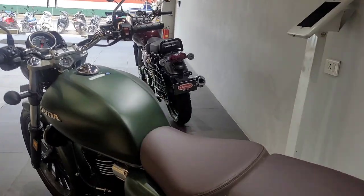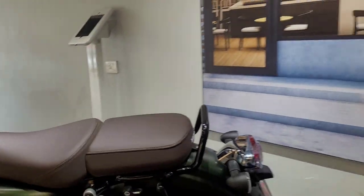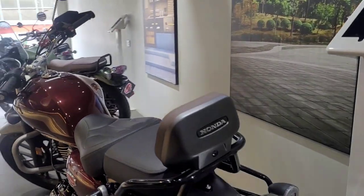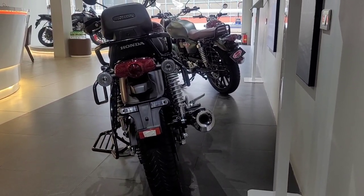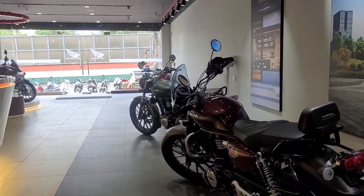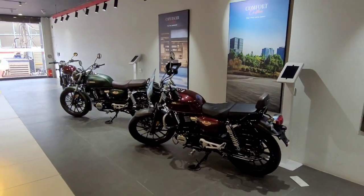Now let's see how simple it looks without the kit. If you look at the standard Highness, it is already quite premium. The color is also very premium. You can now compare and see the difference.